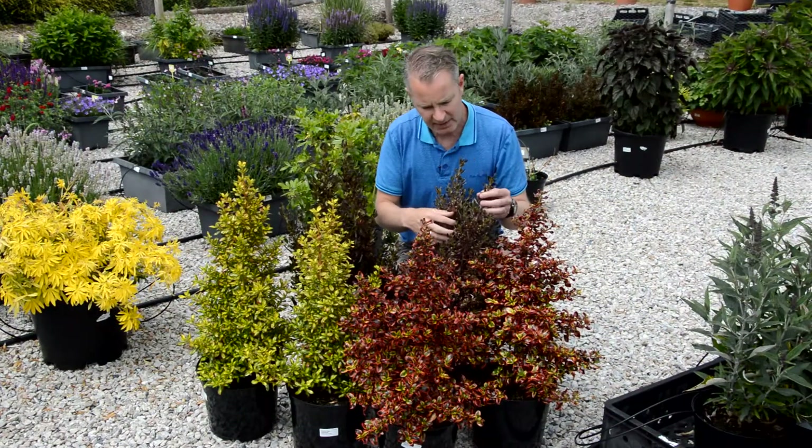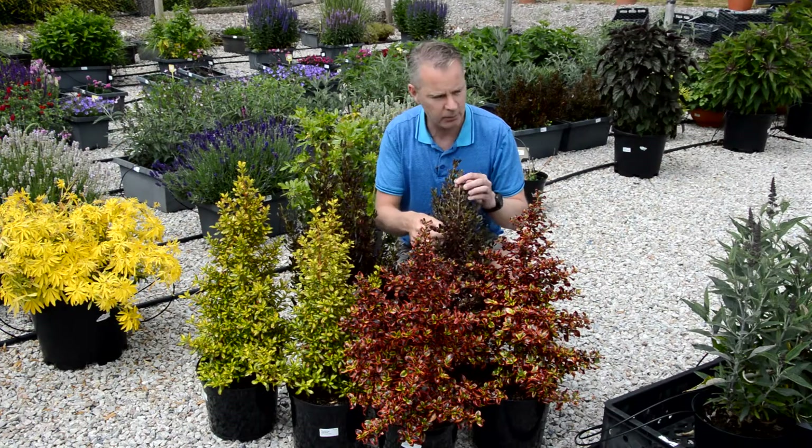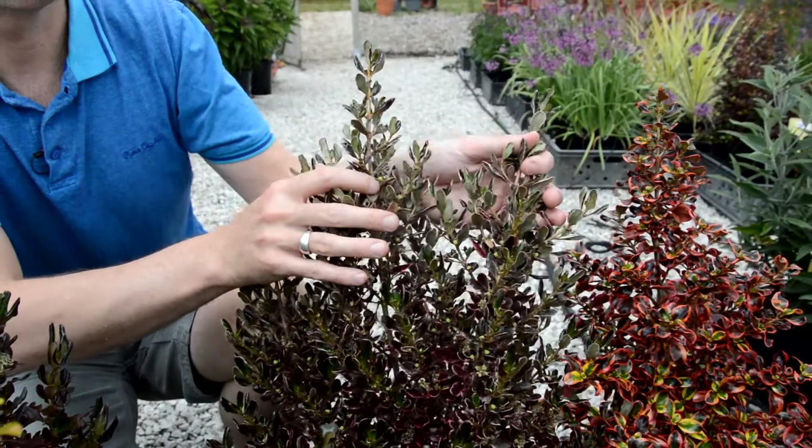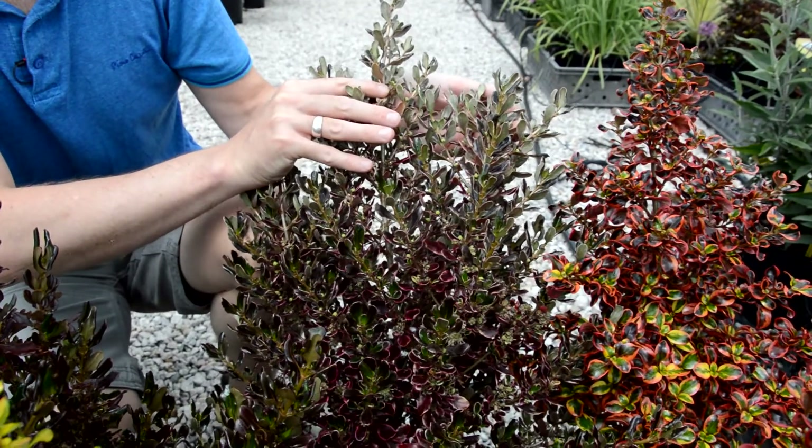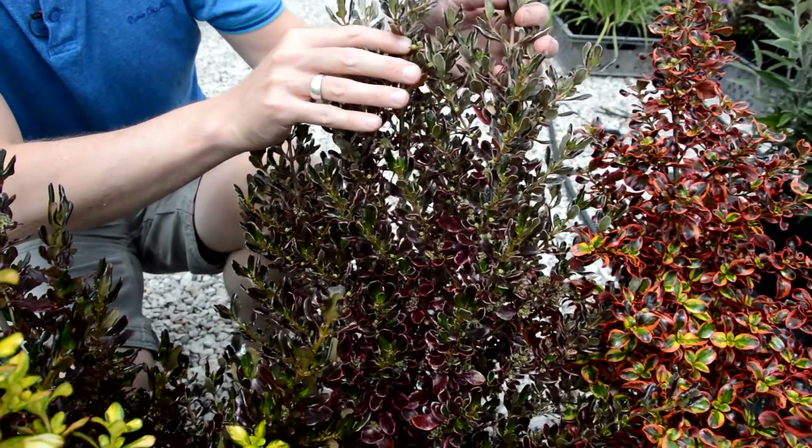And this one, the Pacific Eclipse, is an improvement on a previous one called Dawn, which is real vibrant. It will get even more vibrant than this in color — the reds will really start showing out in the warmer months of the year.